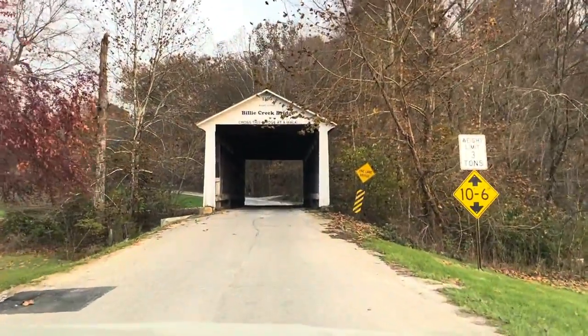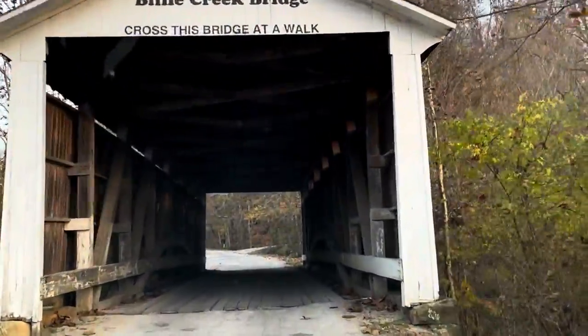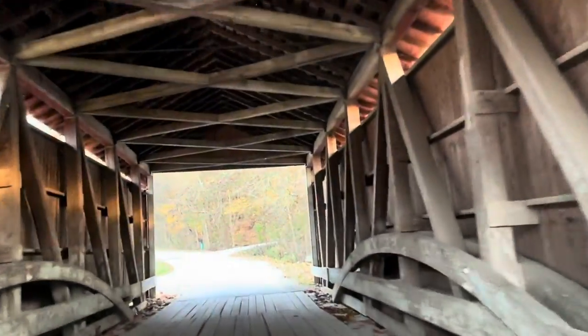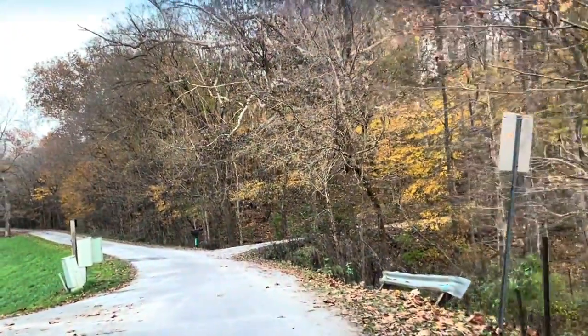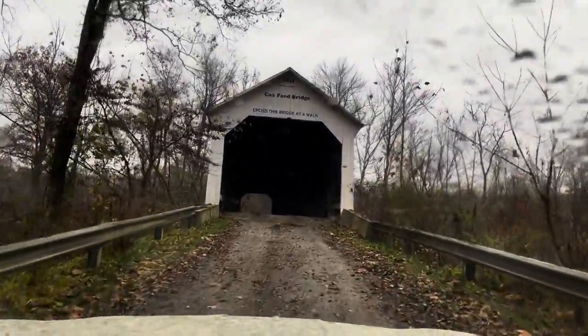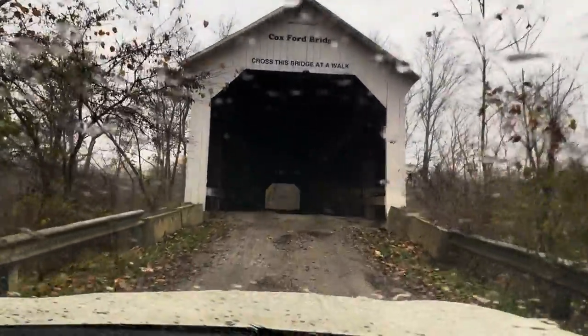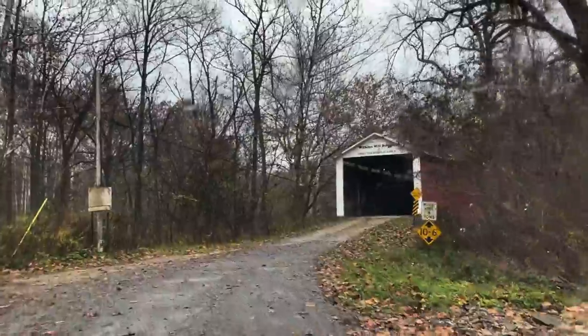The Billy Creek Covered Bridge was built in 1895 by Joseph J. Daniels — a 62-foot-long bridge named for the nickname of the creek. The bridge replaced an earlier one constructed by J.A. Britton in 1880. The Cox Ford Covered Bridge, built in 1913 by Joseph A. Britton, is 176 feet long at an original cost of $4,000. Cox Ford was not the original bridge; they built a steel bridge first, but it was washed away by the flood of 1913, leading to the construction of the covered bridge.